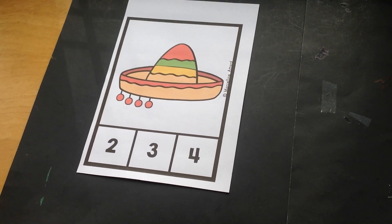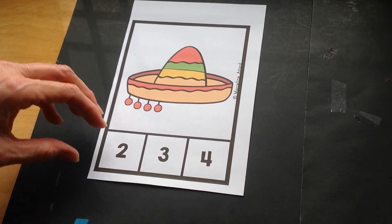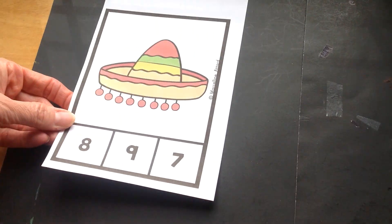All right, can you find the number four at the bottom? That's right. So we'll clip our clothespin to the number four. You're good at this!